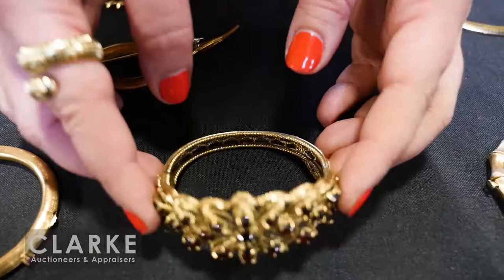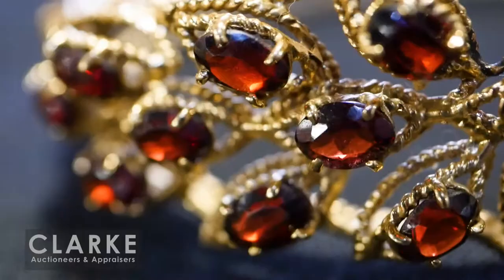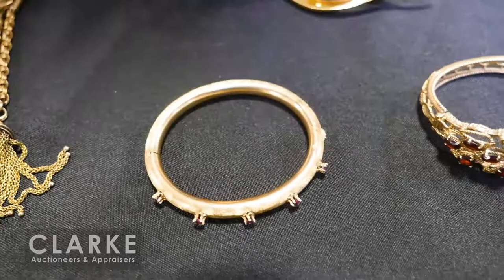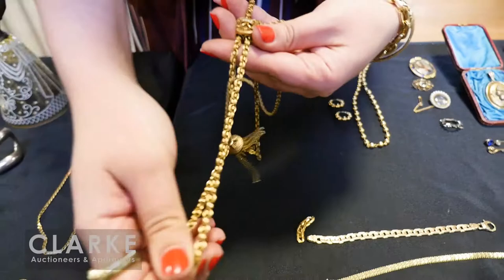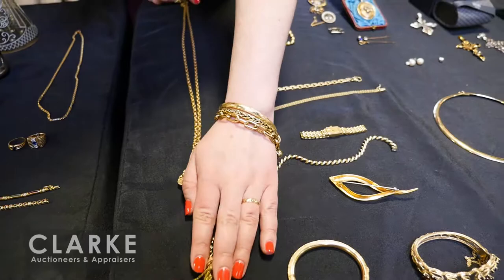An open-work 14-karat gold and garnet bracelet at $400 to $600. From Manhattan, a ruby and Florentine-finish 14-karat gold bracelet. A wonderful Victorian slide necklace in 14-karat gold with seed pearls and enamel — you can see how it moves, really quite nice. Estimated at $800 to $1,200. Love the tassel at the bottom.